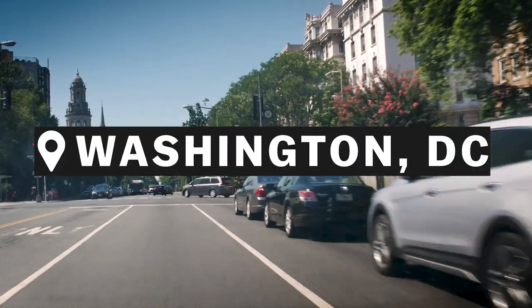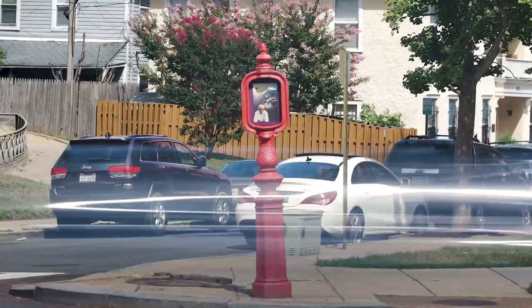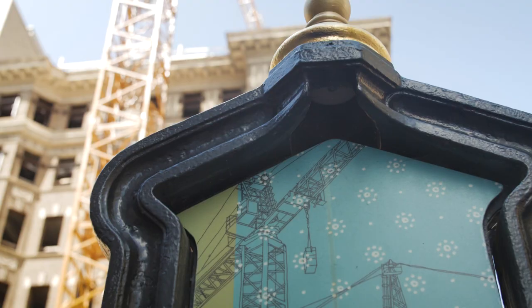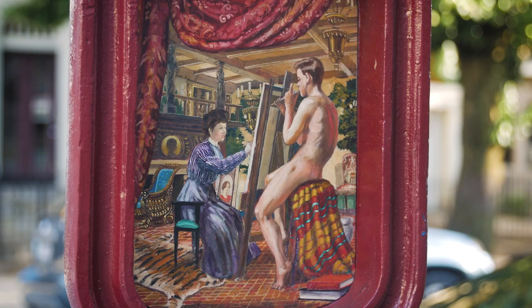If you've walked or driven around Washington, D.C., you've probably noticed these things — cast-iron boxes installed on street corners all over the city, sometimes with art or a little neighborhood history inside. They're clearly pretty old and not being used for their original purpose anymore. But what are they, and why are they everywhere?